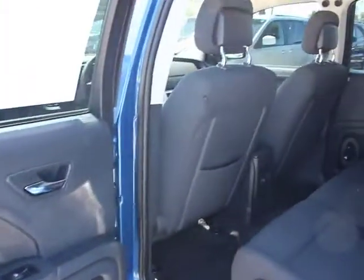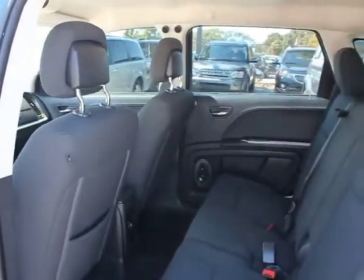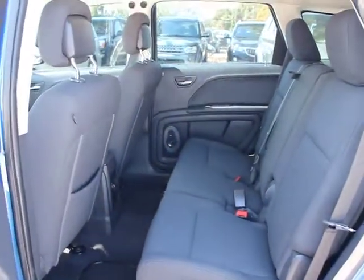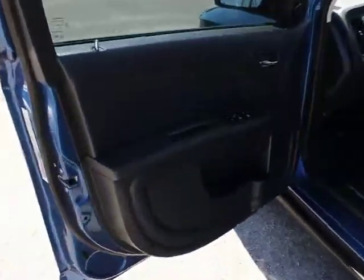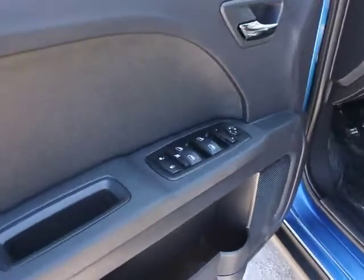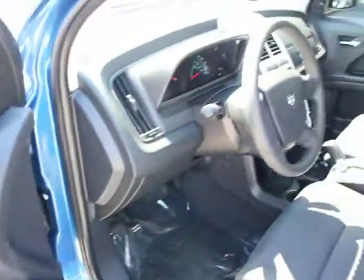Traction control, airbags, four-speed automatic transmission with overdrive, air conditioning, front keyless entry, FWD, rear window defroster, power door locks, security package, electronic stability control, brake park interlock.